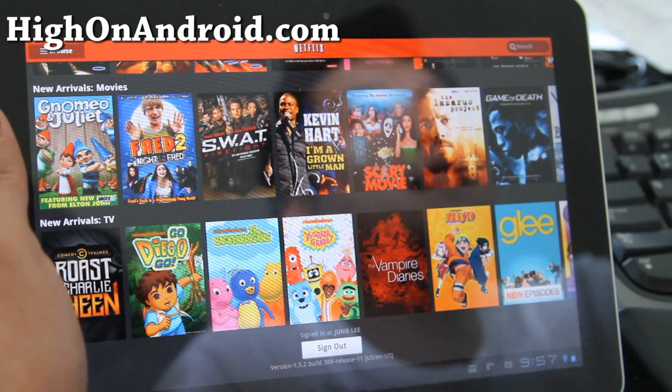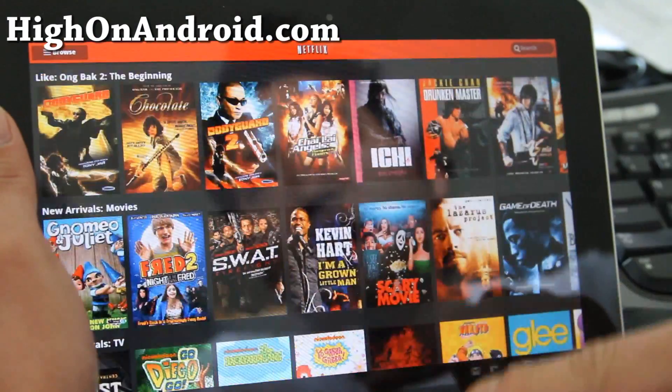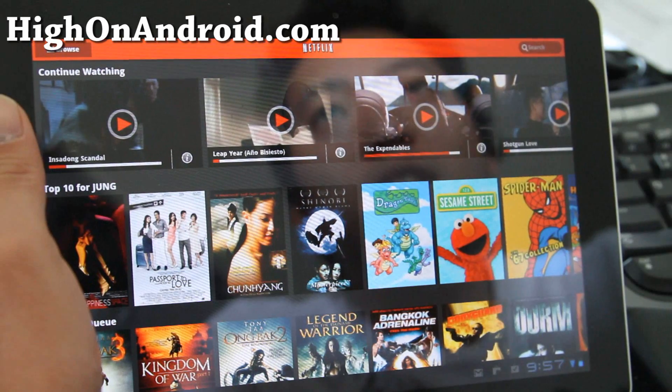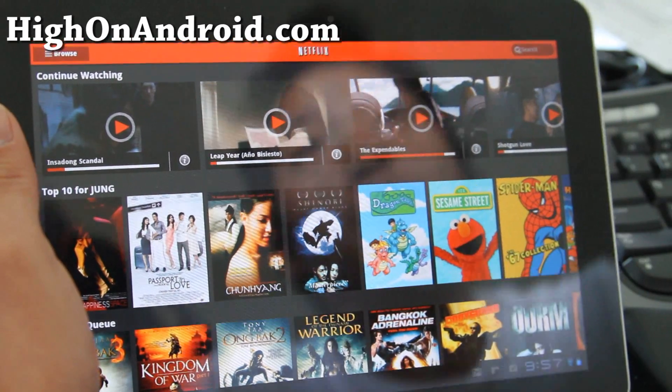I think Netflix did this — updated their tablet version because Kindle Fire is coming out today, and there's going to be a ton of people with Kindle Fire with the Netflix app, which is really cool. And also, this one is updated before the iPad.